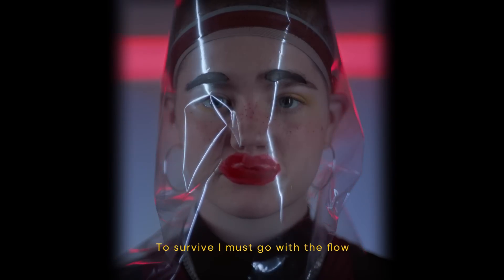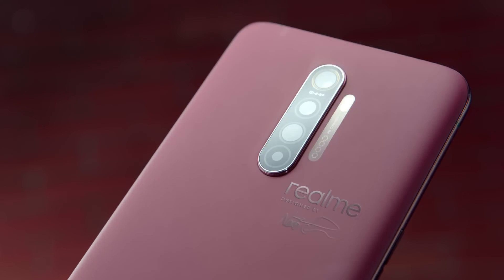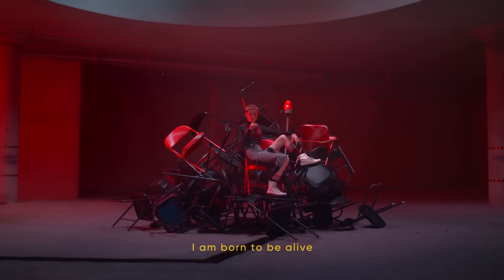They said to survive, I must go with the flow. Really? But I'm not born to survive. I'm born to be alive.